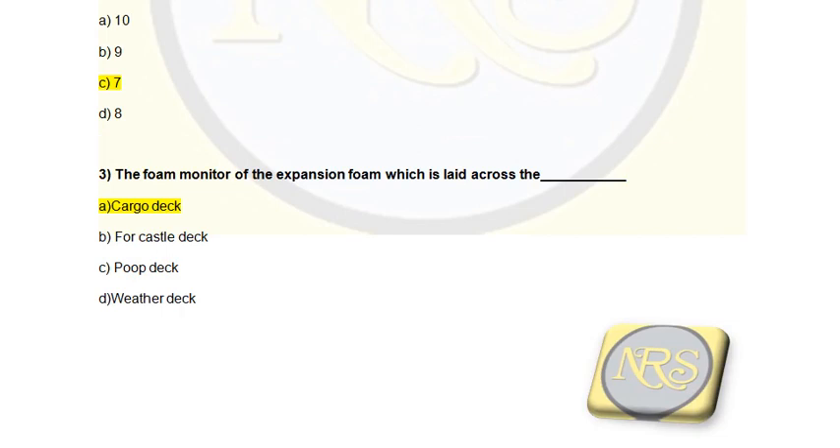Question number 3. The foam monitor — the foam monitor of the expansion foam which is laid across the dash: Option A, cargo deck; Option B, forecaster deck; Option C, food deck; Option D, weather deck. The correct answer is Option A, cargo deck. Foam monitors are mainly used for protection against fire. There is a higher chance of fire on the deck above the cargo tank, where oxygen is present and hydrocarbon gas is present. So the foam monitor should be placed on the cargo deck. Option A is the correct answer for question number 3.